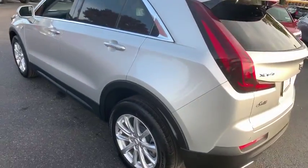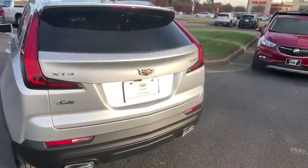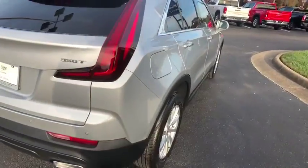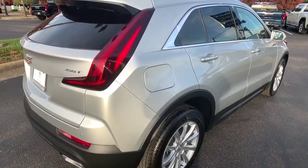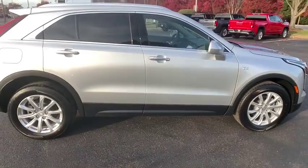Traction control, power passenger seat, leather-wrapped steering wheel, dual airbags, power steering, four-wheel disc brakes, universal garage door opener, cold weather package, heated front driver and passenger seat, electronic stability control, compass, security system.